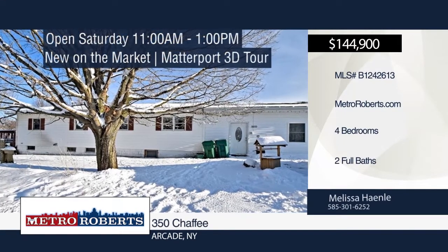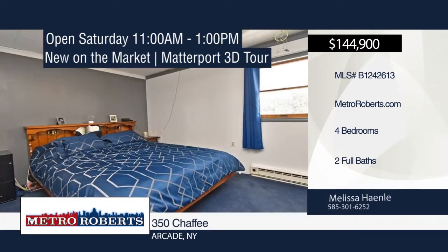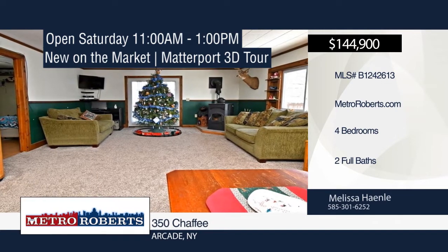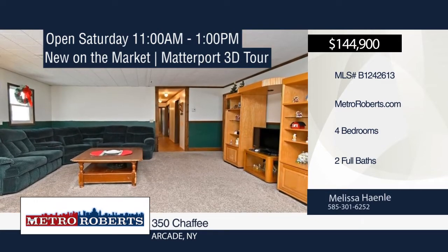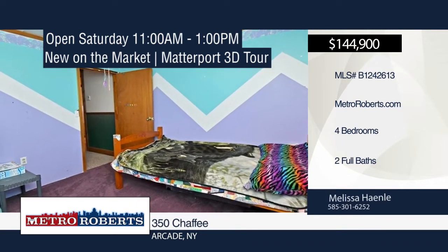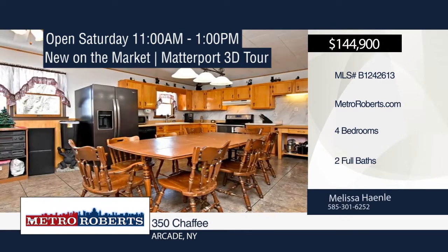Check out this spacious ranch on over an acre of land in the Pioneer School District. This house will not disappoint with the amount of living space. There are five rooms currently being used for bedrooms — this home has three bedrooms, and in 2012 the garage was professionally converted into two more bedrooms. New carpet was installed in 2018. Spend time with friends and family on the large deck off the living room. This home also features two pellet stoves, one on the main floor and the other in the basement. Outside, you'll find a kids' playhouse and storage shed that's 12x24. This house is priced to sell. Make your appointment today with a call to Melissa Hanley.